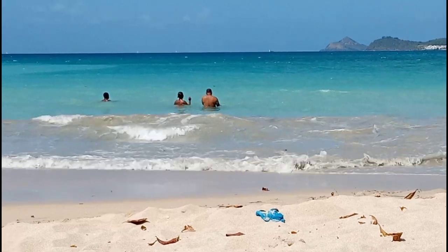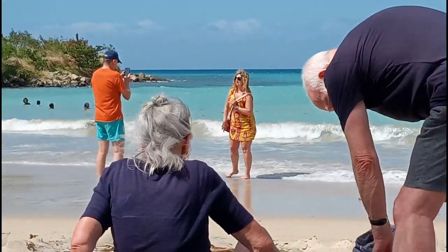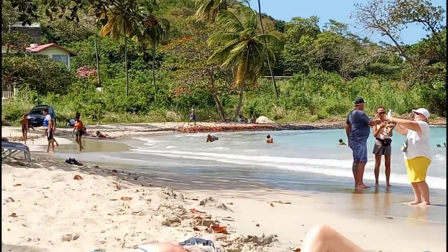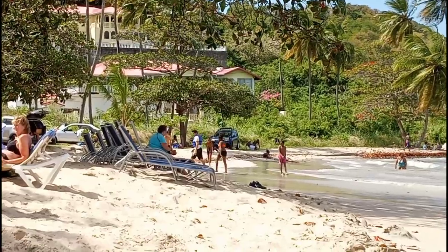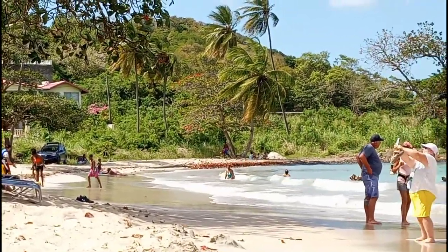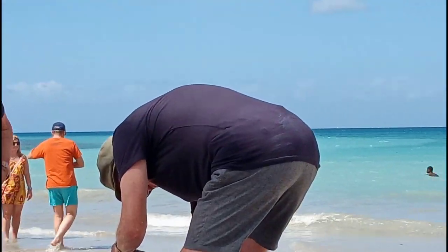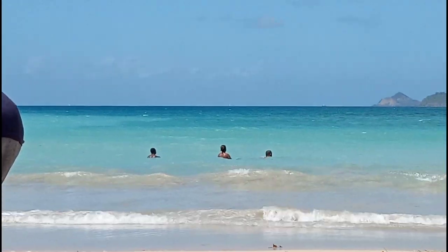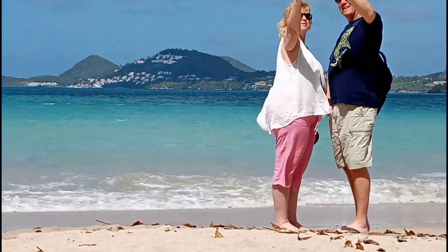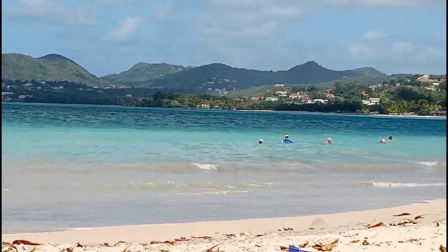There were beach vendors — some nice, others not so nice — and at times I felt extremely uncomfortable, especially as a solo cruiser. I wish there was something positive I could say about this experience, but I can't in good faith lie about it. I had an awful experience at Vigi Beach and would recommend staying at an all-inclusive on a different part of the island.